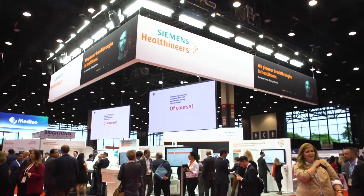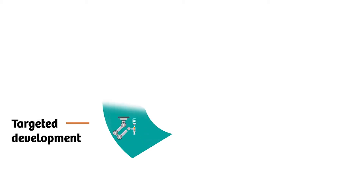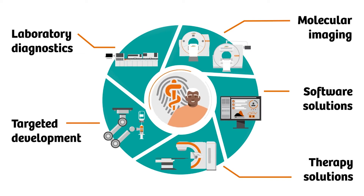At Siemens Healthineers, we provide solutions across the entire Theranostics care pathway and we're really focusing on precision oncology tools such as PETnet, lab diagnostics, molecular imaging, software solutions, and therapy solutions. The goal is to fine-tune and help customers with each of these tools to customize their Theranostics program.